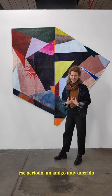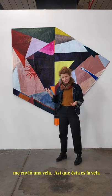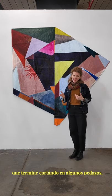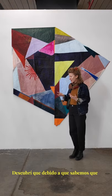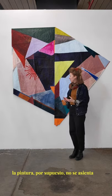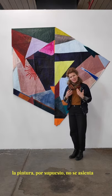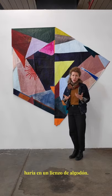In that period, a very dear friend sent me a sail. I ended up cutting it up into a few pieces. Because a sail is water-resistant, the paint didn't settle in the same way that it would on cotton canvas.